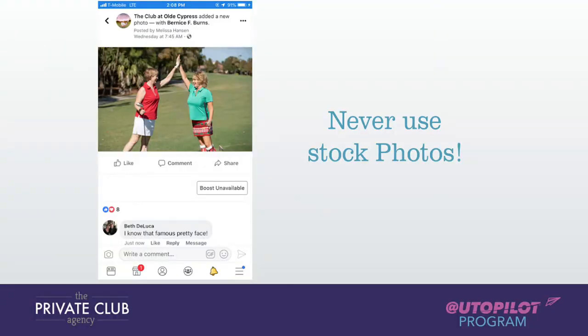Never ever use stock photos — that was my slide I alluded to. It just looks terrible and you come off very fake. This was a great photo the Club at Old Cypress had on file, and it was like someone took it on their cell phone — it wasn't professional. The best posts, even our best paid posts, are not professional photos anymore.